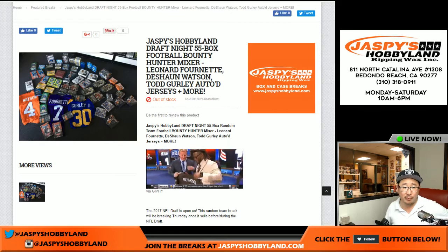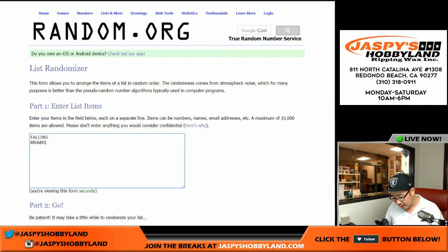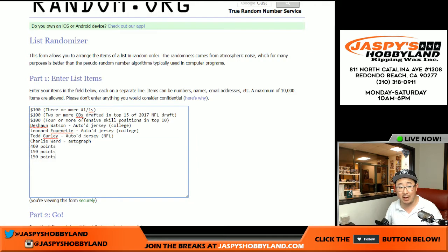This is the randomizing video for the prizes and a couple of cards that we had to randomize. We're going to do one dice roll for all the lists. There was a Contenders numbered round numbers card between the Falcons and the Browns. There was the dual relic out of Immaculate — the Jordan Howard / Nate Sudfeld dual relic. We unlocked the three or more one-of-ones — a hundred bucks of break credit. We also unlocked the two or more QBs drafted in the top 15 of this year's NFL Draft, which unlocks a hundred bucks of break credit.